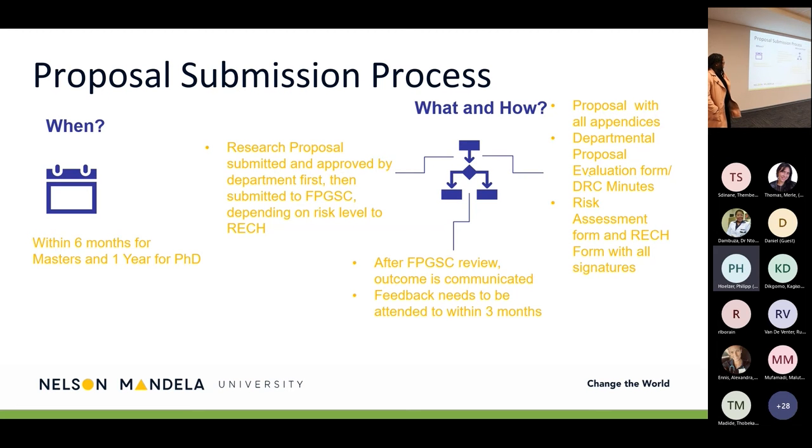It is recommended that you attend to feedback within three months of receiving it. If that does not happen, your proposal will have to go through the review process again — you are essentially starting from scratch because you have taken too long to attend to feedback.